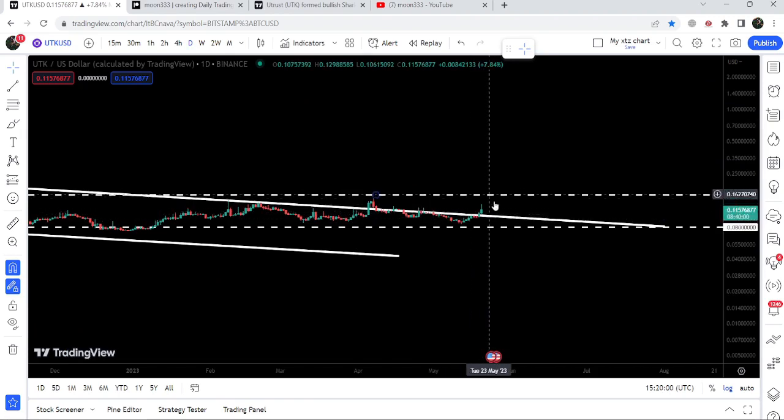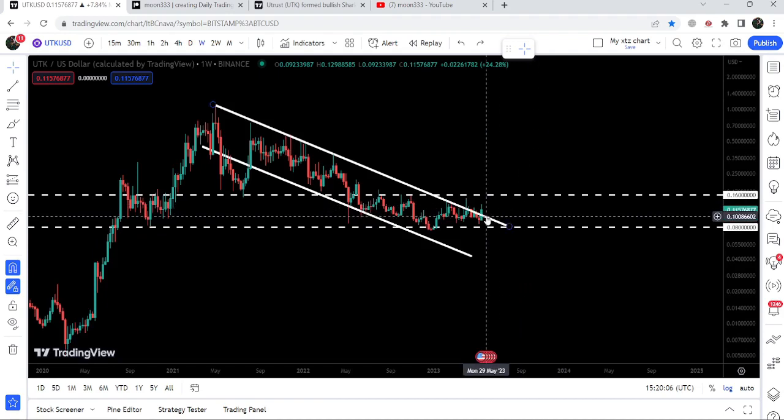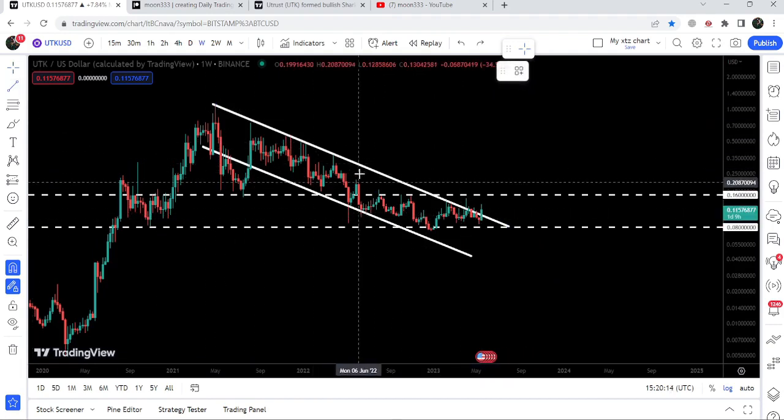If we take a look at the daily time frame chart, the previous candlestick has been closed above the resistance, and now the next daily candlestick is open above the resistance of this channel. There is a very high probability that we may also have a closing above this resistance on the weekly time frame chart as well.